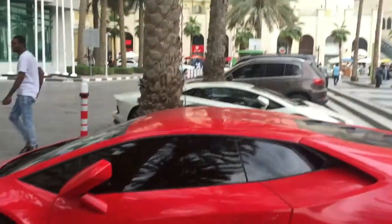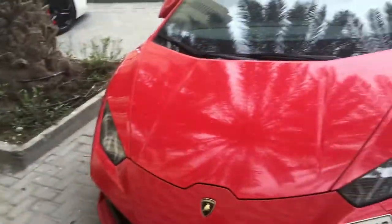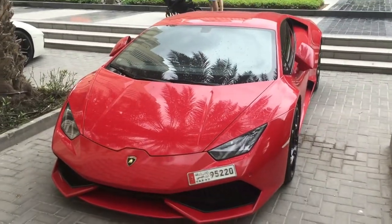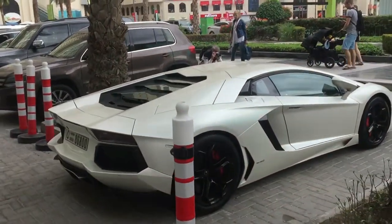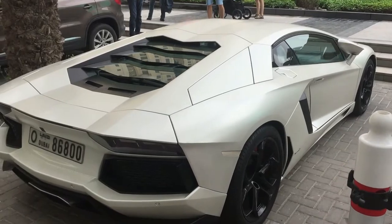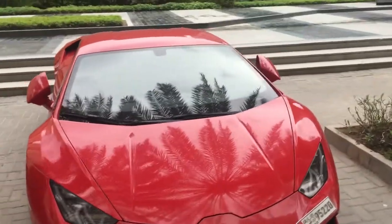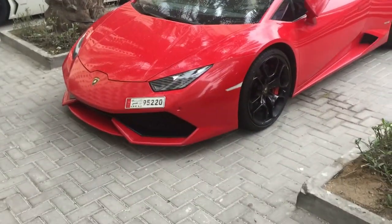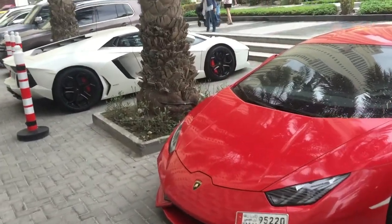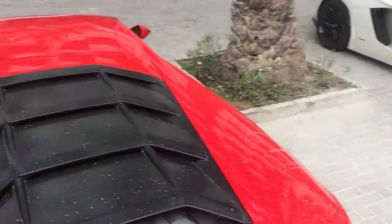It really goes with the black wheels and the brake calipers — the red colour. Which one do you have? Comment below in the video. This is my personal favorite, and it's got the black cover instead of the glass.